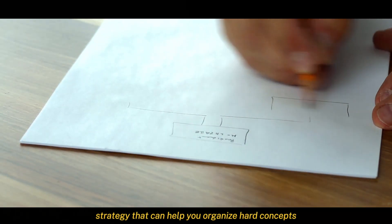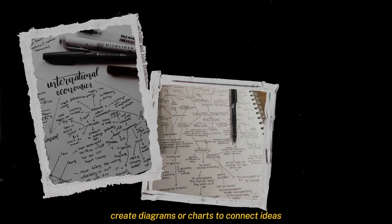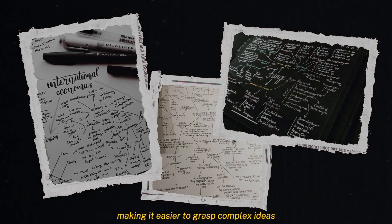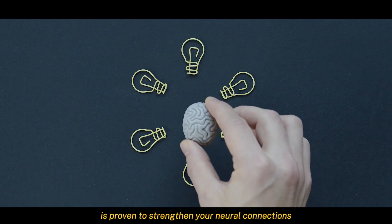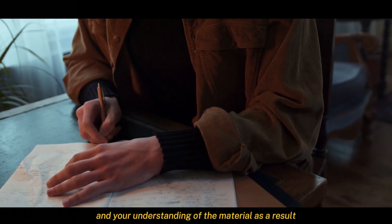Mind mapping is a visual strategy that can help you organize hard concepts — create diagrams or charts to connect ideas, making it easier to grasp complex material. Active recall is proven to strengthen your neural connections and your understanding of the material as a result.